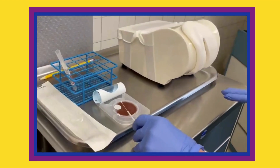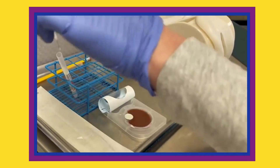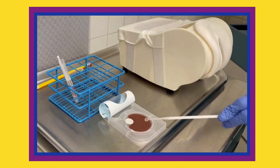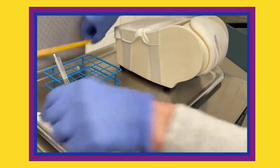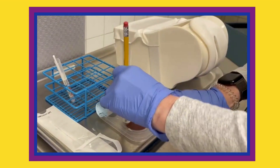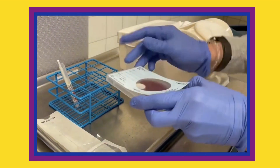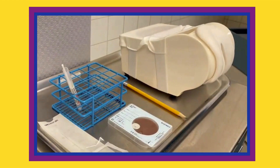Once specimen are collected, the swab should be smeared across the in-tray in an S shape. Then, the white inoculating loop should be streaked across the plate. Lastly, the white circular CO2 chamber should be punctured and the plate may be covered and stored for incubation and shipping.